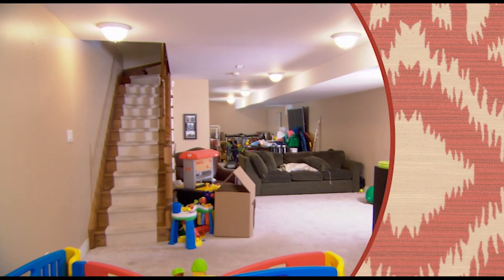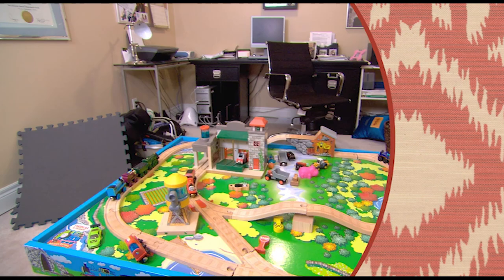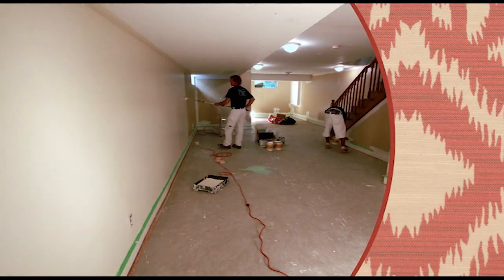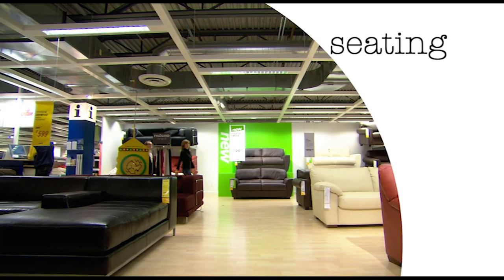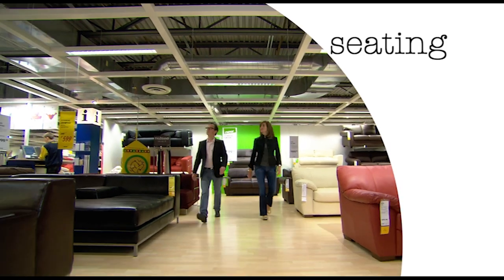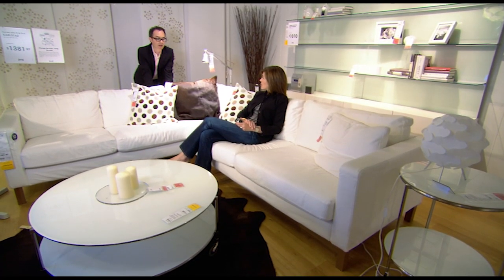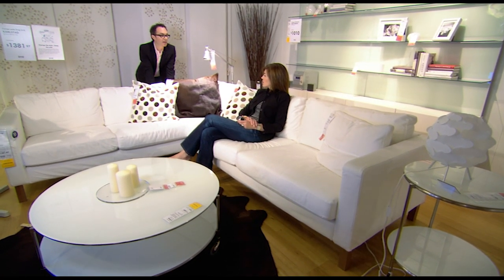We're showing you how to turn a messy catch-all basement into a cozy multi-use family space with show-stopping fabric, ample storage, and a bright new coat of paint. Now, for a durable and comfortable place to curl up: do we want a sectional? I think a sectional would be an awesome idea.